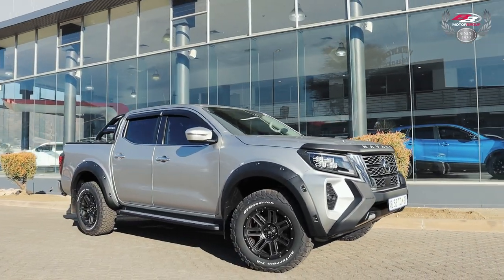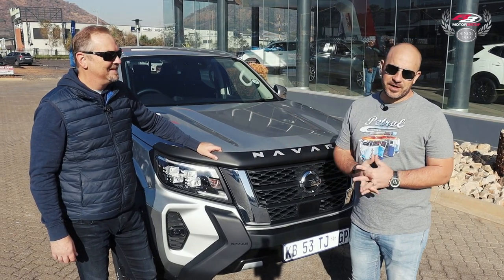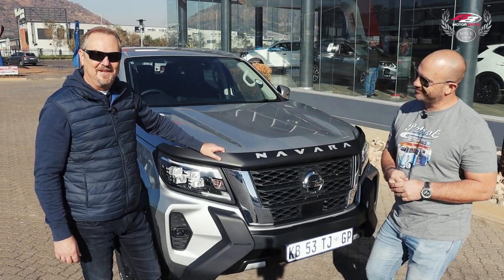On that bombshell, that's it from us and our review on the Nissan Navara from Let's Look Automotive. We'll see you guys next time. Cheers, everyone.